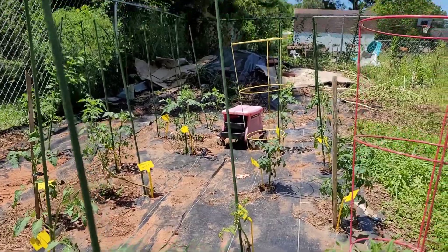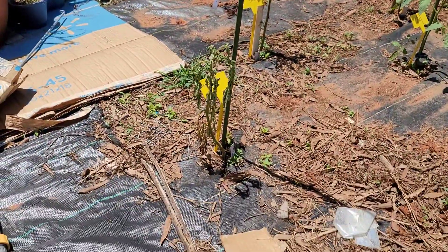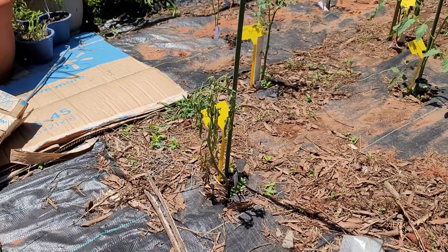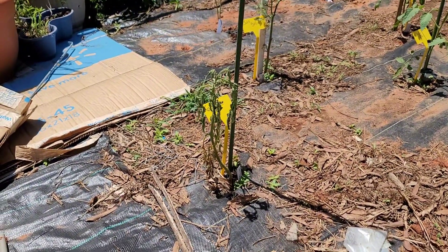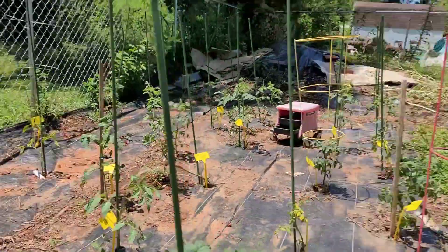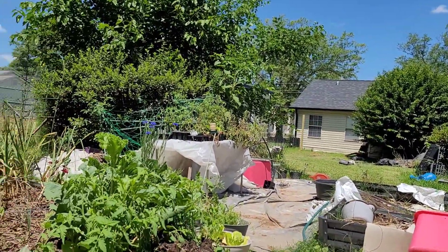I finally got all of my tomatoes planted out. This one is a German Johnson. It looks like it's bit the dust, so I am going to pull it out and replace it. I have others over there to replace it with.